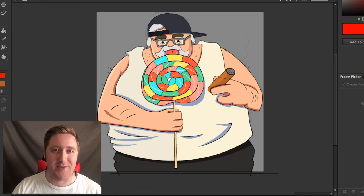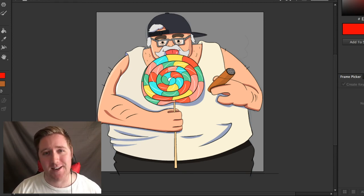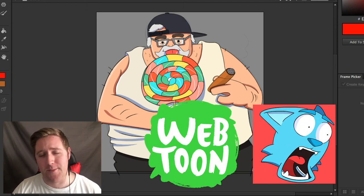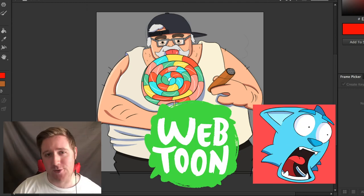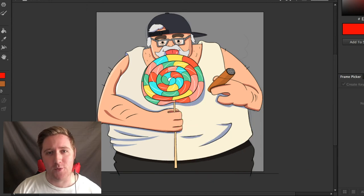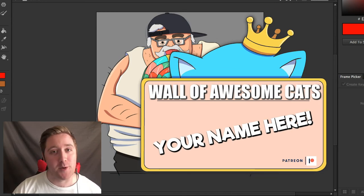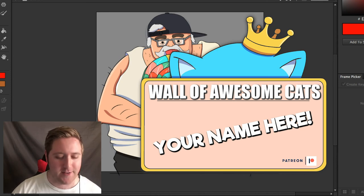I still don't know what to call this, so if you have an idea for a title for the series, you can leave that down in the comments below. Besides doing animations on YouTube, I also do comics on Webtoon, so there's a link down below. I also do artwork on Instagram — you can check that out down below. And if you'd like to support my artwork and get cool rewards, like being on the wall of awesome cats, you can support my Patreon. All the links are down below.